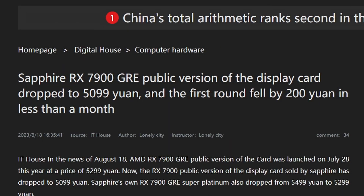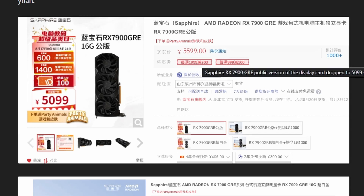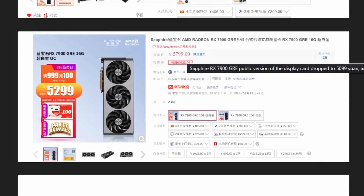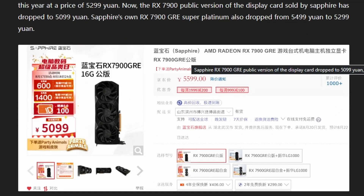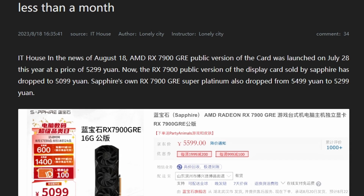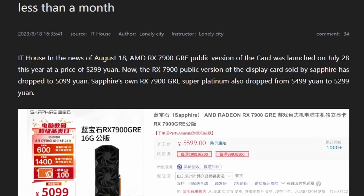Finally, an article from IT Home reports that the Sapphire RX 7900 GRE public edition has dropped to 5,099 yuan, down from 5,599 to 5,799 yuan previously. In USD terms, that's roughly a 4% decrease — from around $727 down to $627. It's not a massive drop in dollar terms, but in yuan it's more significant. Either way, the card is already dropping in price, which isn't too surprising.